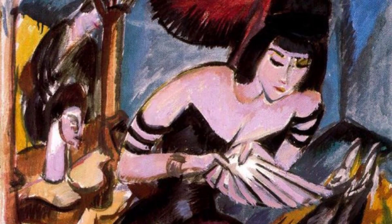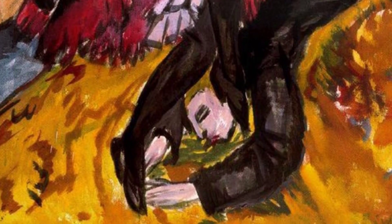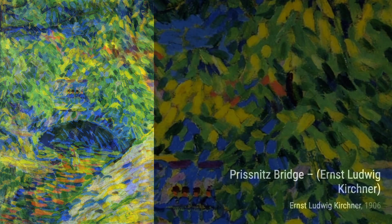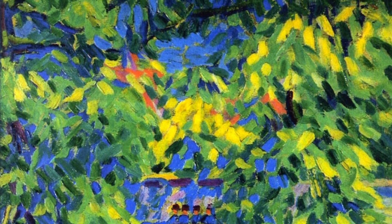Now let's explore Pantomime Ryman, Revenge of the Dancer. This piece showcases Kirchner's fascination with the world of theater, capturing the intensity and drama of a dancer seeking revenge. Next up, we have Prisnit's Bridge. Kirchner's use of bold lines and vibrant colors creates a sense of movement and energy in this captivating depiction of a bridge.